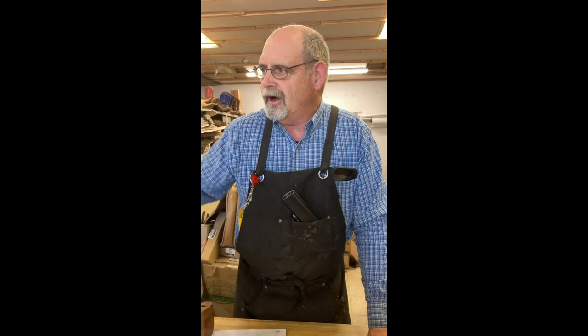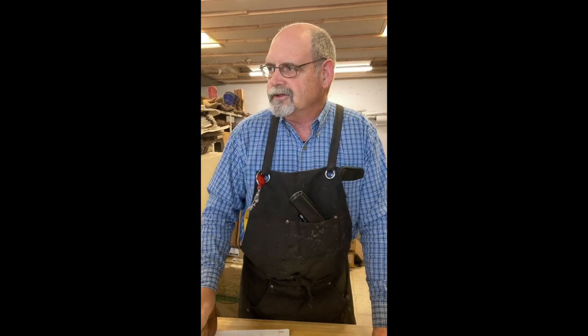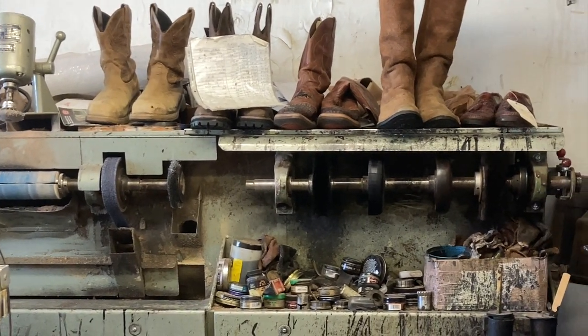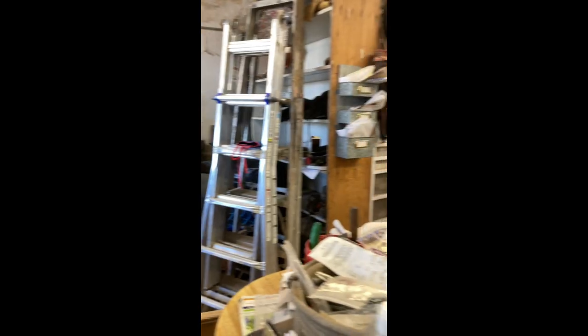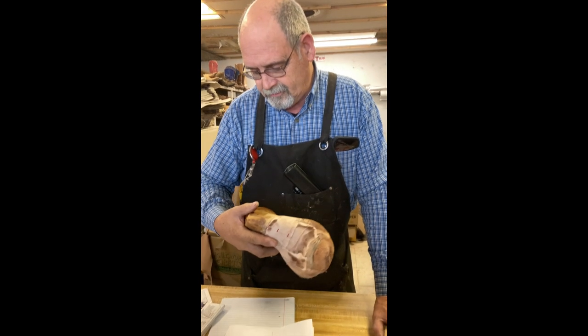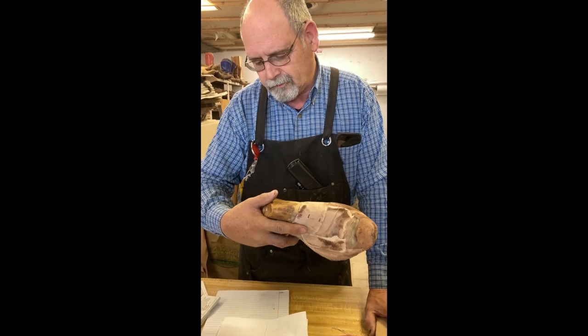A lot of our machinery is old. My finisher — let me look at it just a minute — that's a finisher, built in the 70s. My sole stitcher back there was built in the 40s. These lasts I'm using, they're from November of 47.